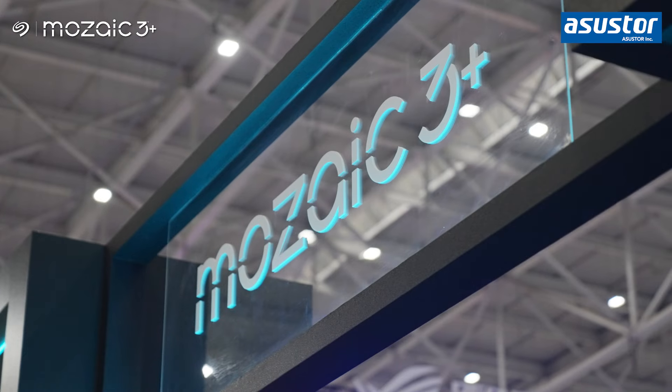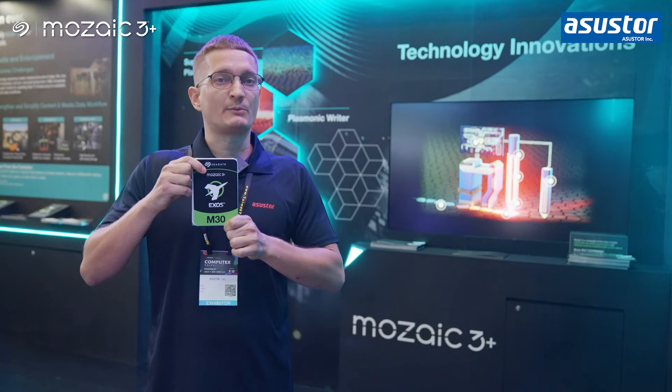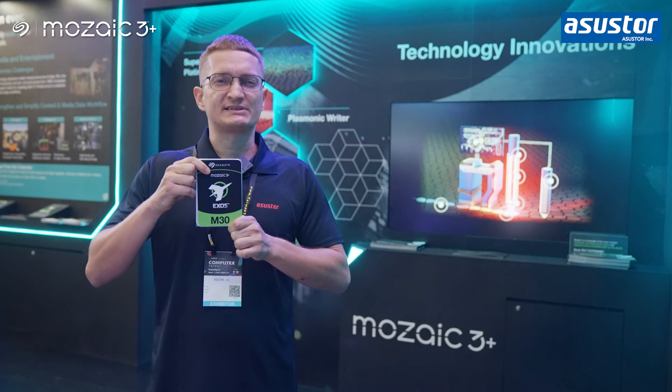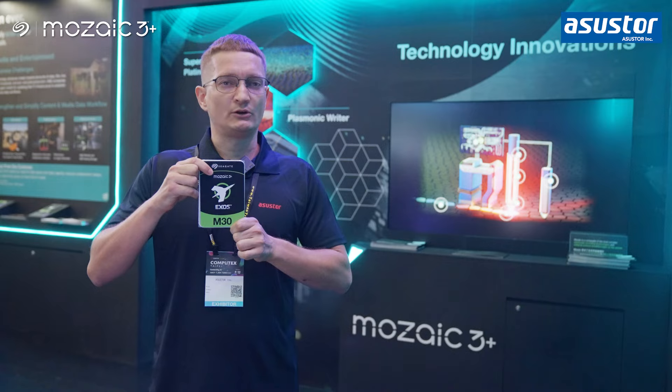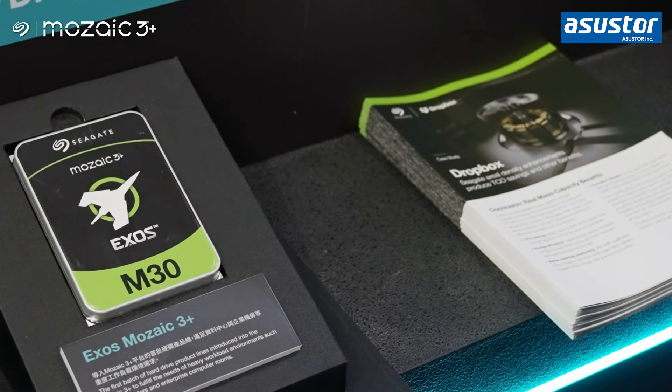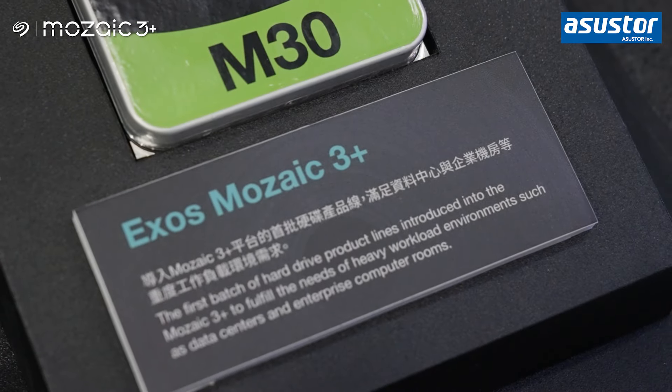Seagate introduces the Mozaic 3 Plus hard drive platform at Computex, delivering mass capacity storage to unprecedented areal densities of 3TB per disc and beyond. It powers Seagate's flagship 30TB plus product family with industry-leading capacity points.